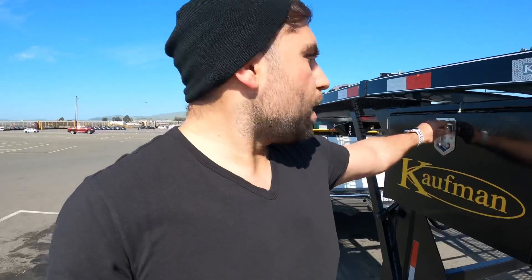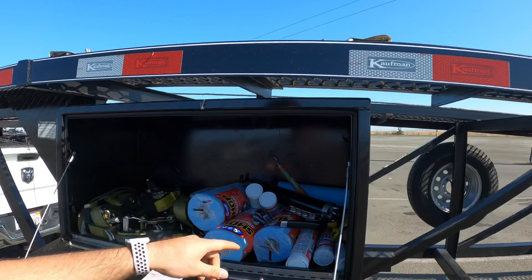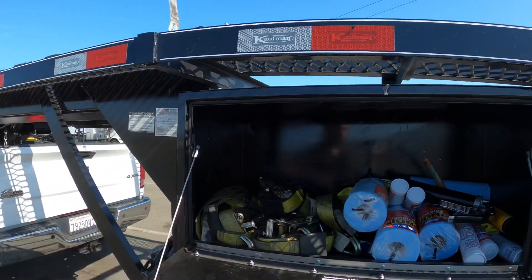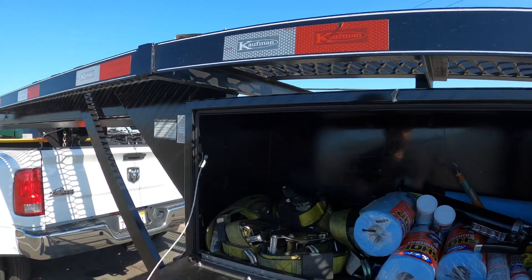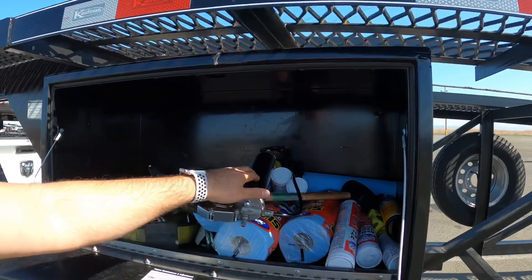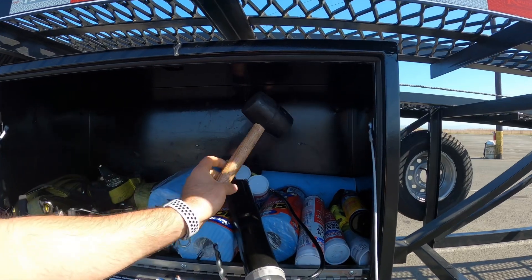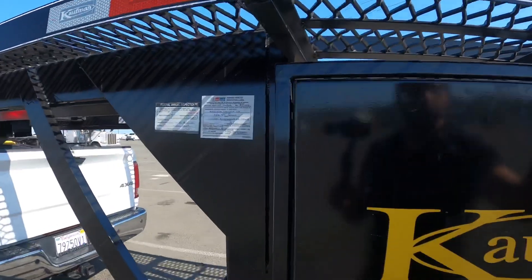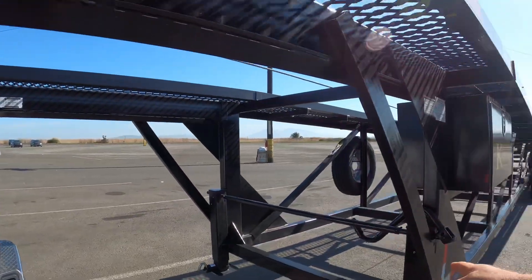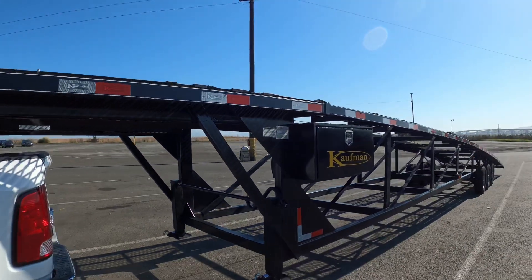It has a tool box where I keep shop towels, grease for my axles, and extra straps. Make sure you get one of these grease guns — very important to have. Also get one of these rubber mallets, or rubber hammers, whatever you want to call them. The trailer comes with 12,000-pound jacks so you can set it down if you have a heavy vehicle up front — it carries 12,000 pounds.